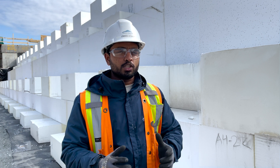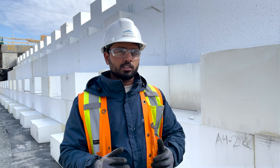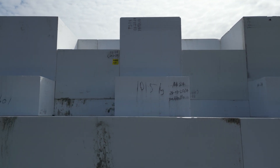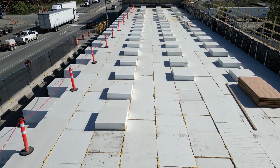The overpass is in a seismic zone and the seismic resilience of the structure is key. To provide seismic resilience, we have used shear keys in our layout. Shear keys are basically square blocks.